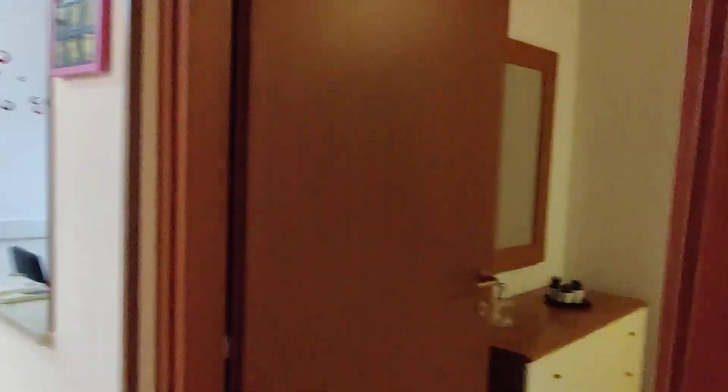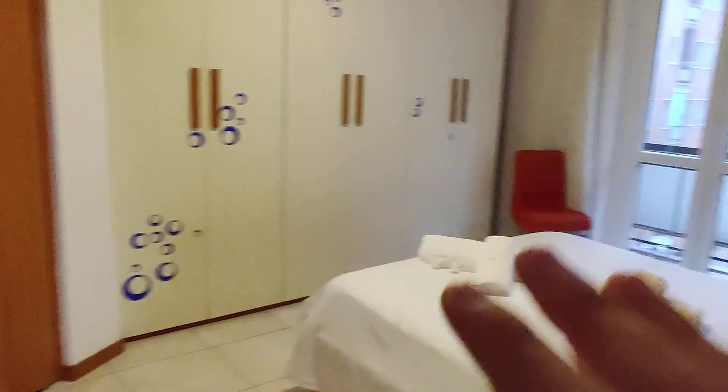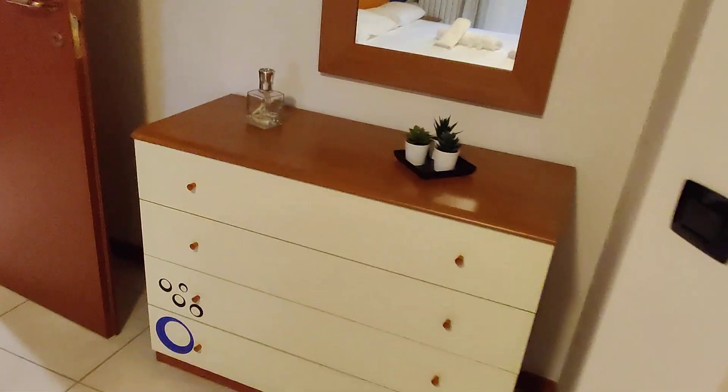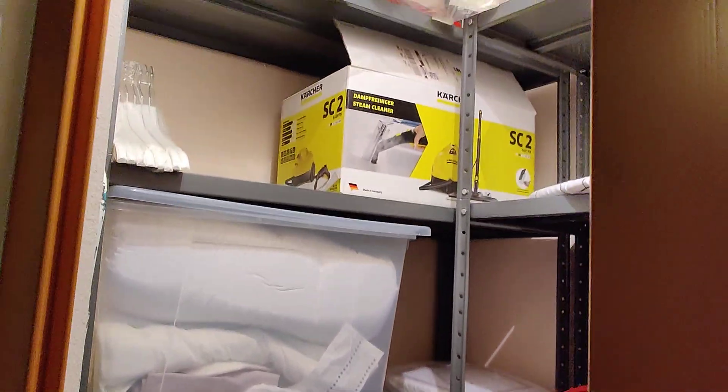And then we have the bedroom right here. You can find a double bed with two nightstands and a chest of drawers. There's also a mirror on the wall. You have a small storage room here — let me turn on the light. There's plenty of shelf space, it's a very useful space.